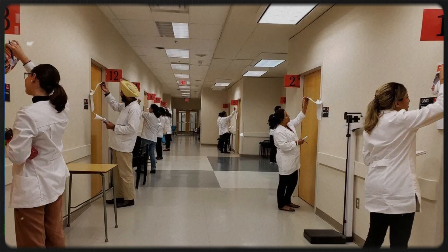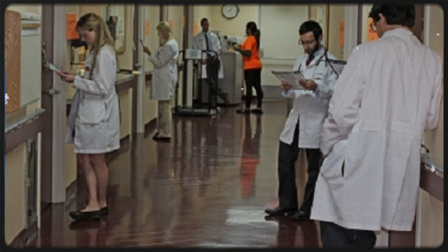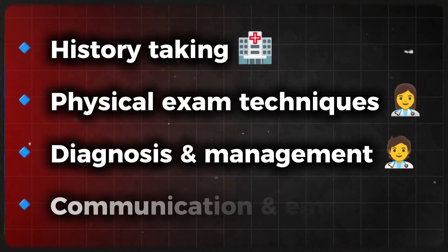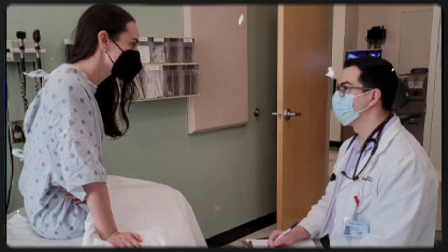Now let's talk about how the NACEX OSCE exam works. It's a one-day in-person exam held at various Canadian exam centers. You'll go through 12 OSCE stations, and each one tests history taking, physical exam techniques, diagnosis and management, communication, and empathy.